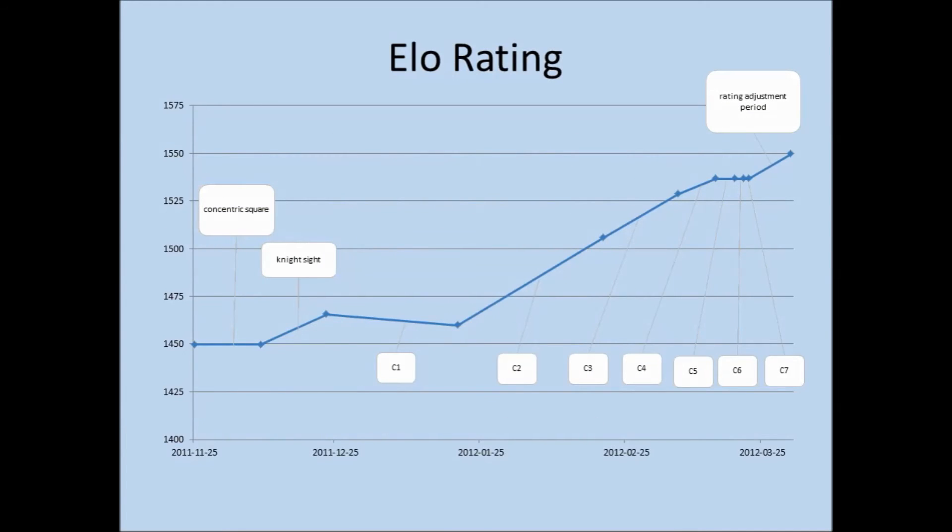I tracked my rating as I was doing the program and afterwards. When I started the training program, my Internet Chess Rating was 1,450. When I finished the program, my rating was up at 1,550. So the net result seemed to be a modest increase of 100 points.